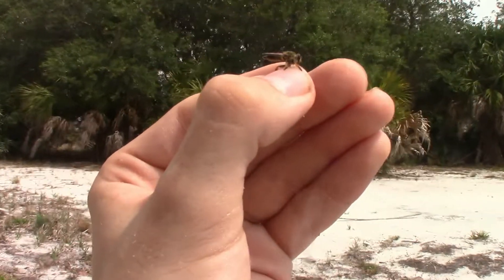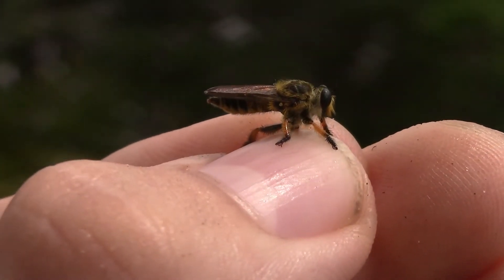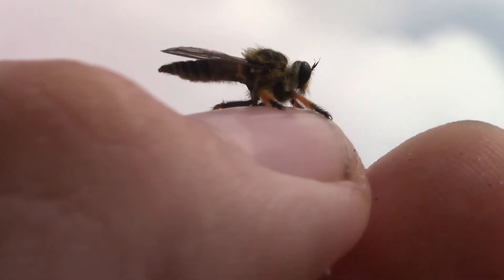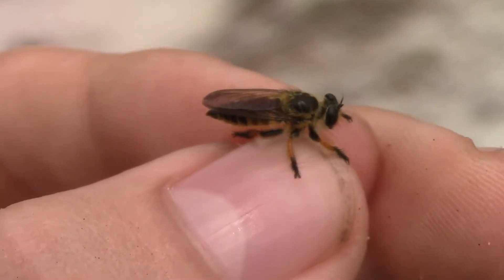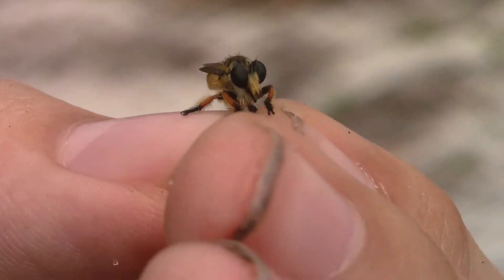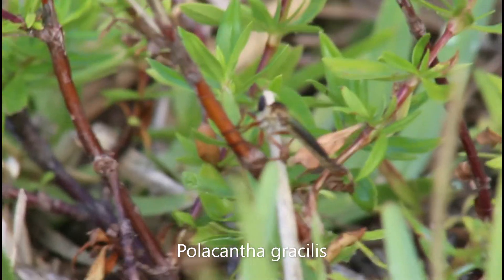Identifying Megaforus to species requires very close looks at the colors of some of the hairs as well as the size. At an in-hand view, you can clearly see that the hairs on the top of the abdomen are black — this leaves only two species: Megaforus minutus and Megaforus lephroides. A good judgment in the field is looking at the colors of the hairs on the hind tibiae. On this one, those hairs are black, consistent with Megaforus minutus. An even better way is length — minutus is much smaller than lephroides. I measured this individual to exactly 10mm, affirming minutus.